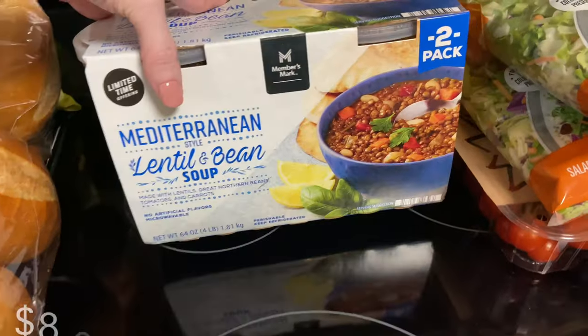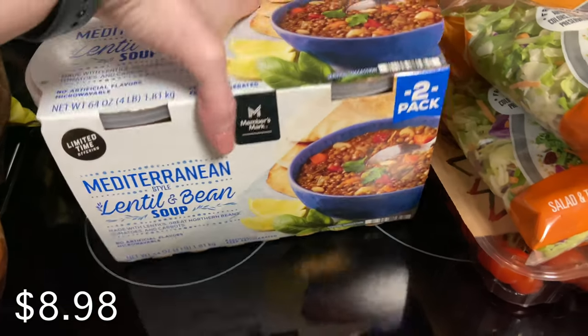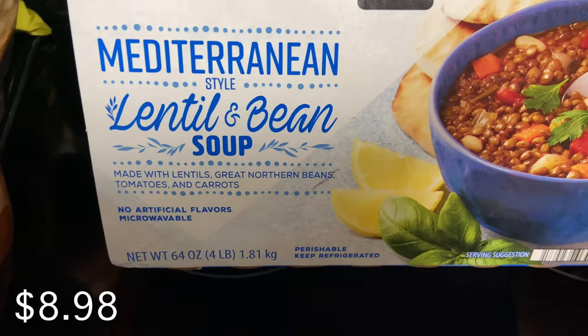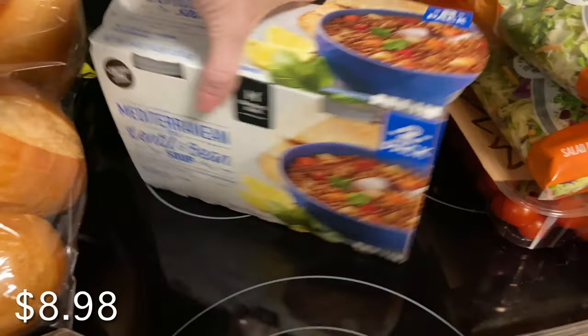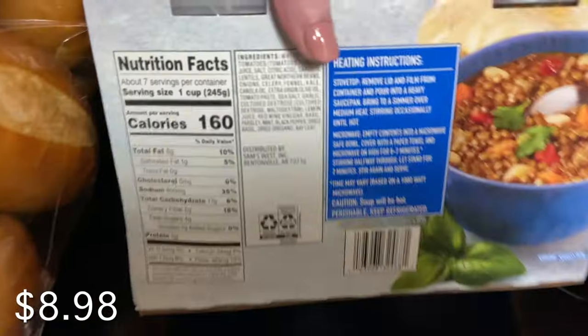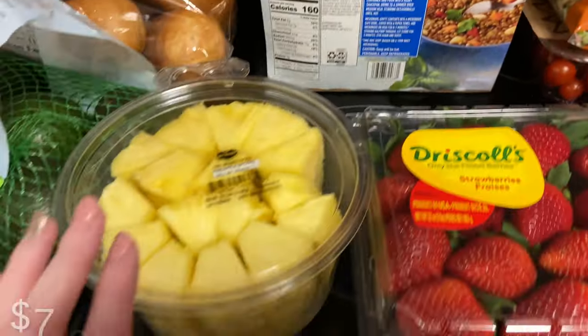This is a new soup — you guys know that I love the Sam's Club soups. I wanted to try this one out and see what I think. It looks and sounds really good, and so far I've enjoyed all the Sam's Club soups. These are perfect for when you don't feel like cooking, and they are 160 calories per serving, so if you're counting your calories, check those out.